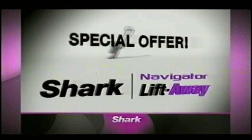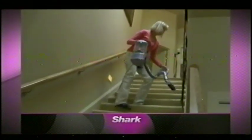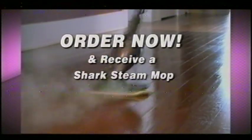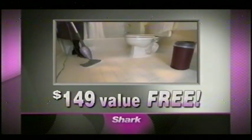Here today, we've worked out a very special offer for viewers. You can get your very own Shark Navigator Liftaway, and we're so confident you'll love it that we'll let you try it in your own home for 30 days, risk-free, for only $19.90. Order now and receive the light and easy Shark Steam Mop absolutely free — a $149 value, yours free.